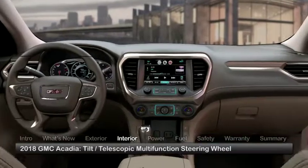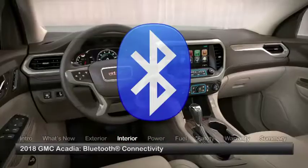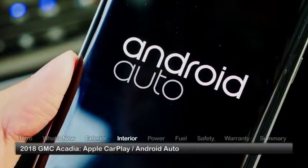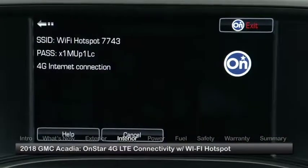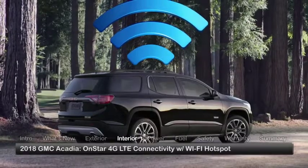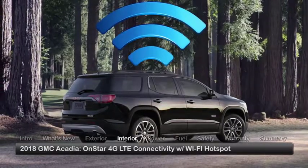Driver conveniences inside the Acadia include a tilt-telescopic multi-function steering wheel, Bluetooth connectivity, and Apple CarPlay and Android Auto smartphone app integration. Standard OnStar 4G LTE connectivity includes a built-in Wi-Fi hotspot that can be simultaneously accessed by multiple devices in and around the vehicle.